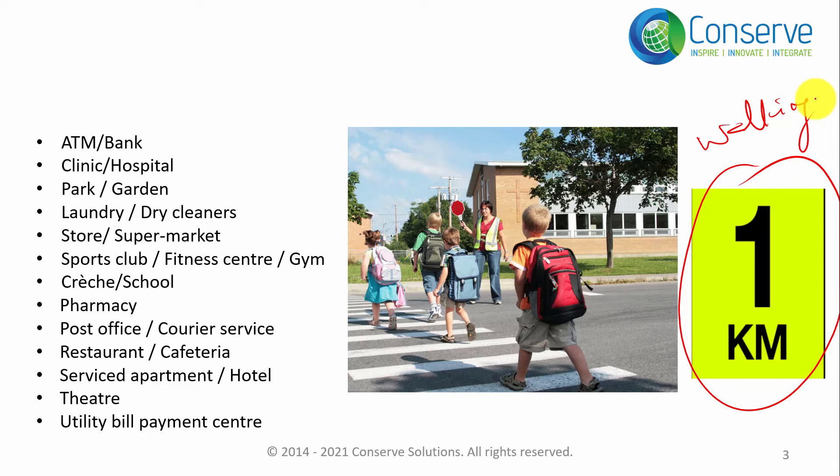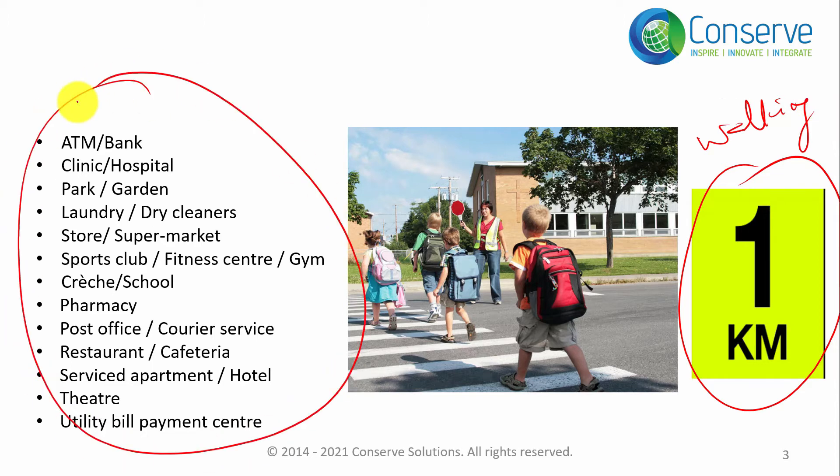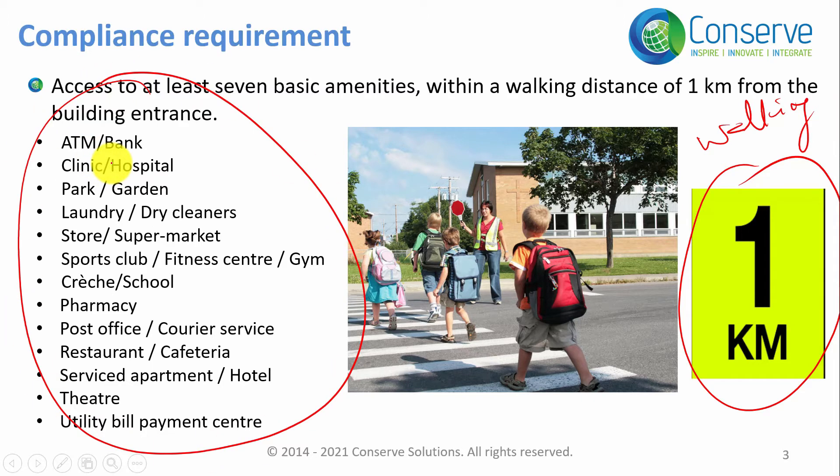I would have to go to the signal and cross through it to reach the facility — so one kilometer walking distance is what is considered. You should have at least seven of the listed facilities within one kilometer walking distance. That is the requirement for this credit.